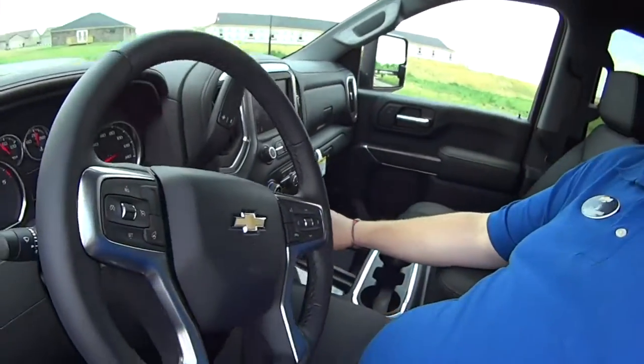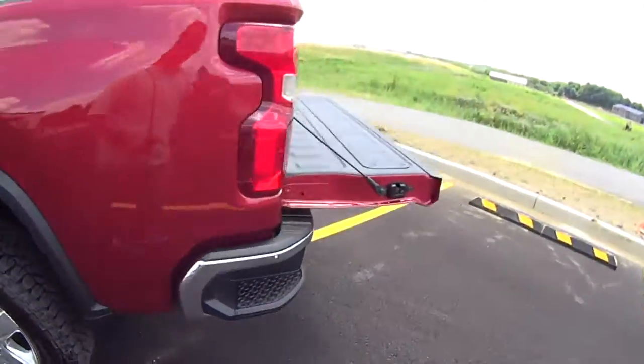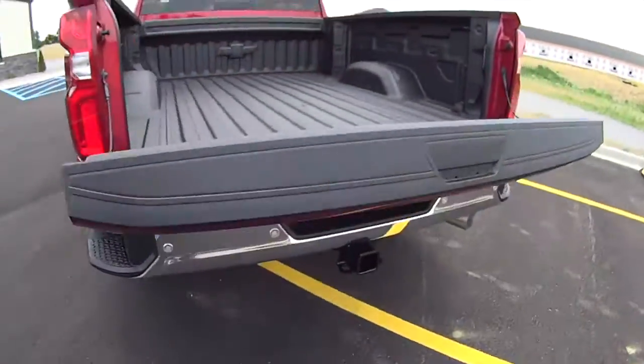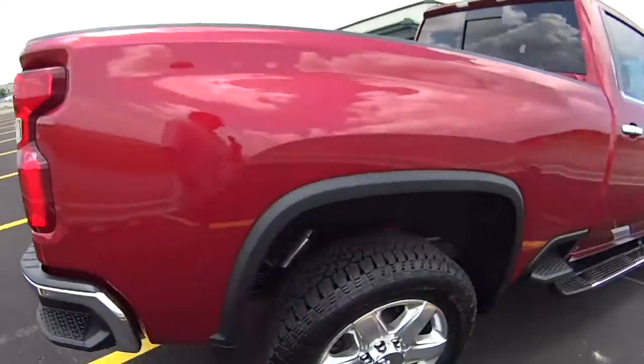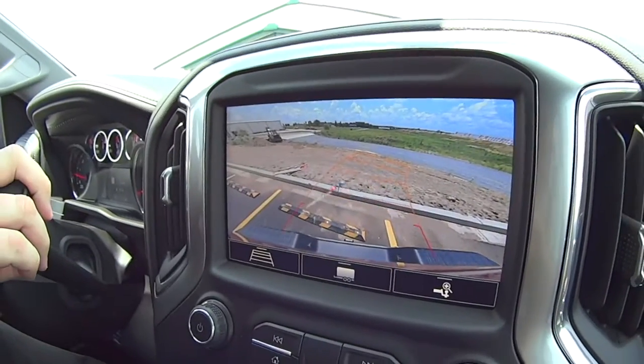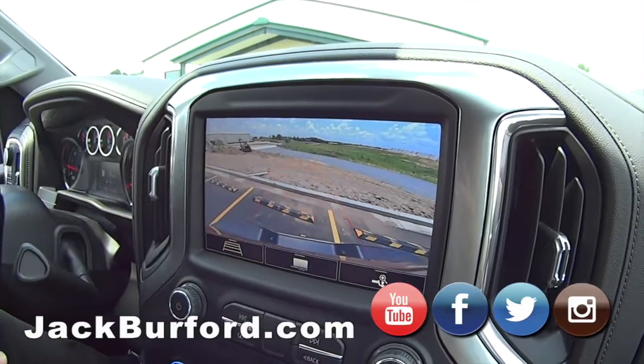I'm going to put the tailgate up on this LTZ. Look at that backup camera in this LTZ 2500 pickup truck — love it.